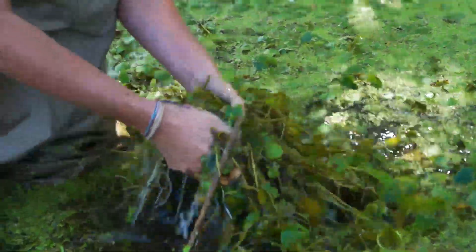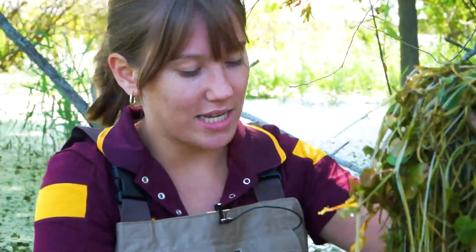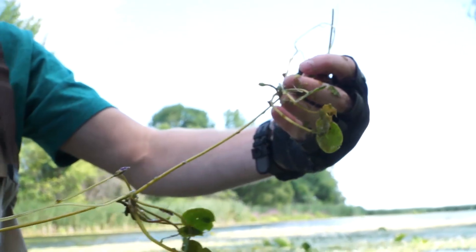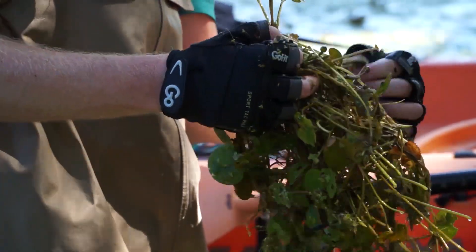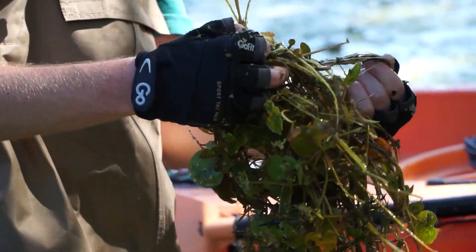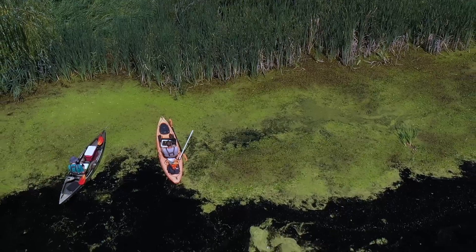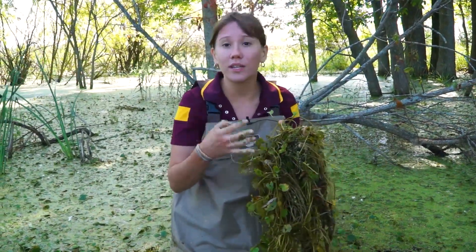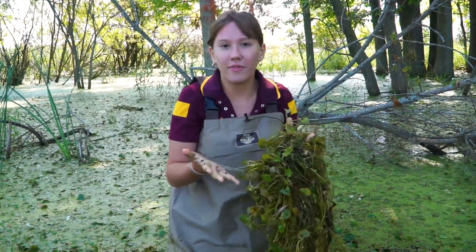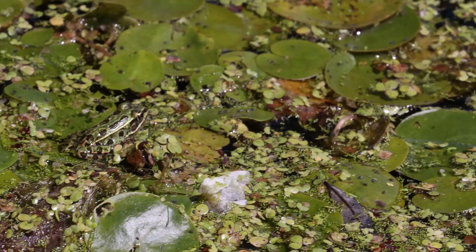This right here is our European frog bit. As you can see it is very long and tangled. It is kind of soft and fun to touch but it doesn't smell very good. This invasive species makes it really hard for recreational activities like kayaking, boating, and fishing, and it can also be very damaging to the environment for both our native plants and animals.